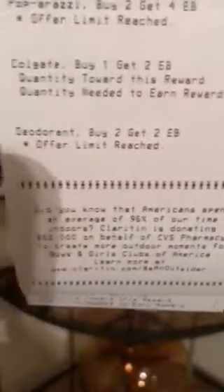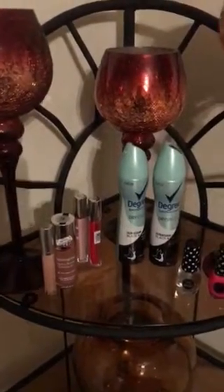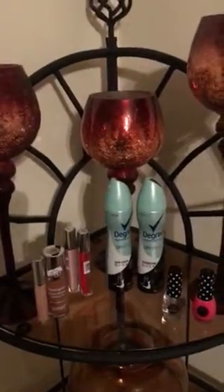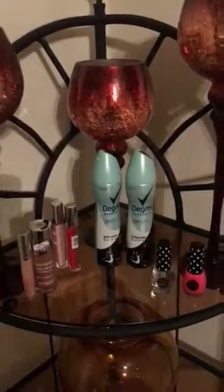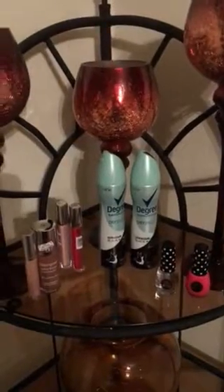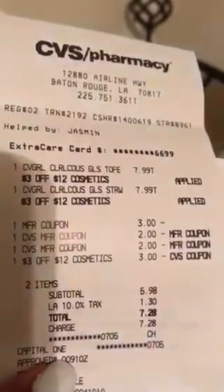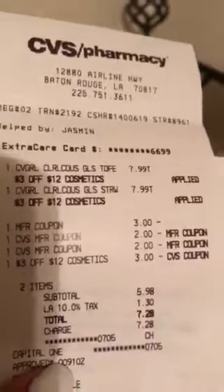So as you can see — buy two, get a $2 ECB. Then next I did my Cover Girl deal. My daughter wanted red, so I got red. They're regularly $7.99. I went ahead and paid the price for this, but I did receive a $4 ECB back. So my subtotal — I'll just say I saved a total of $10. I didn't really do the math, sorry. But if you have any questions about my receipts, feel free to ask. The subtotal was $5.98, and taxes are so high in Louisiana, so I paid $7.28. I used a $3 manufacturer coupon, I had the $2 ECBs from my two purchases, and I had a $3 off of $12 cosmetics from the red box.